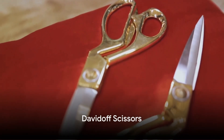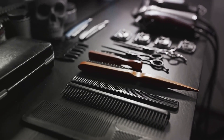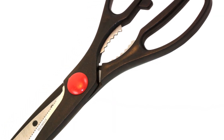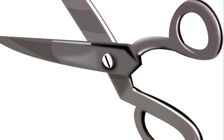Sitting at the midpoint of our list at number three is the Davidoff Scissors. An epitome of elegance, these scissors are crafted from high-quality stainless steel. They are not only aesthetically pleasing but also offer a high level of precision, allowing for an even cut and an unobstructed draw.